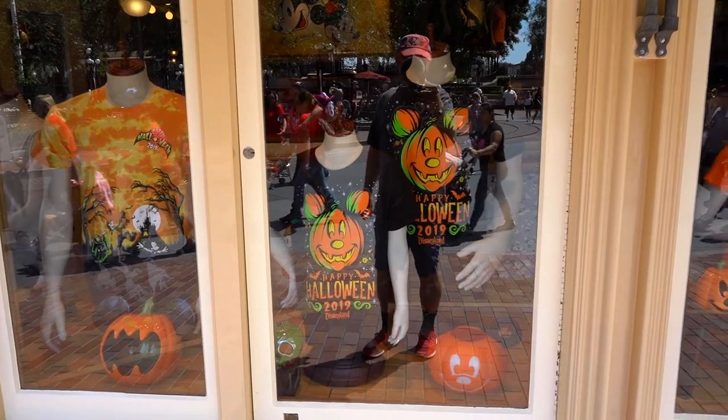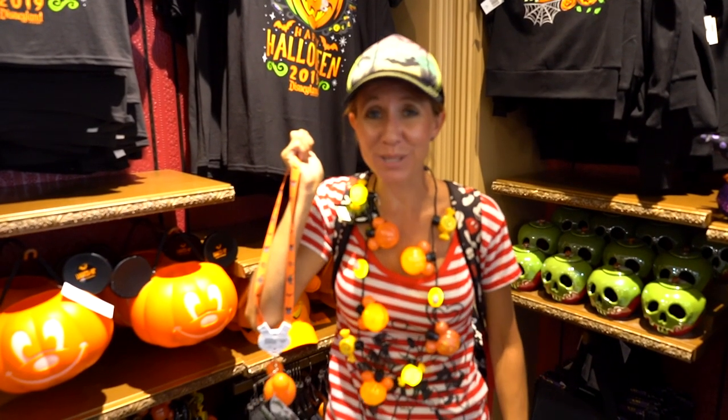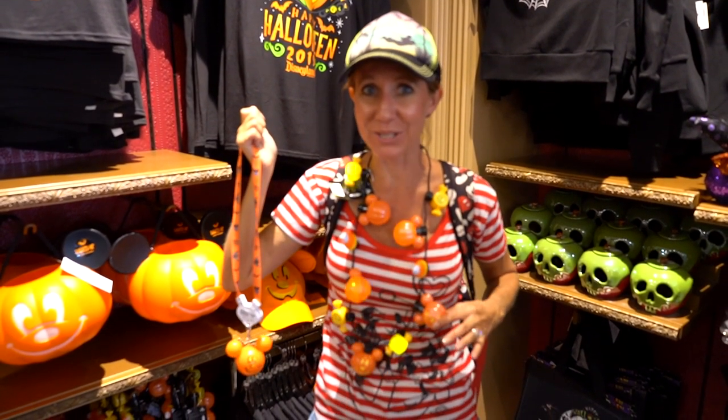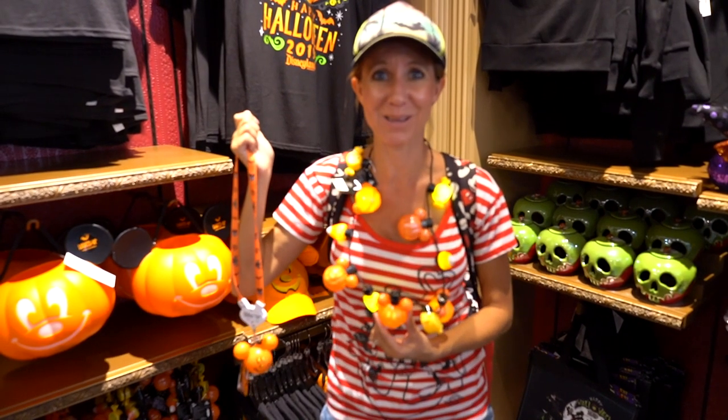Next, we're going to head inside the Disney Showcase which is right across the street from the Emporium to see what they have in the way of Halloween merch. The light-up necklaces are really popular here at the parks, and they have a couple to choose from for Halloween this year. This one is really, really cute — it has candy corn, wrapped candies, and of course Mickey pumpkins.